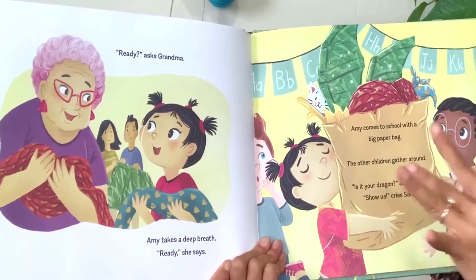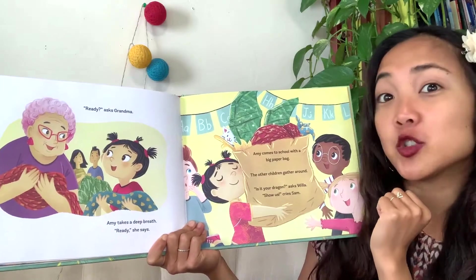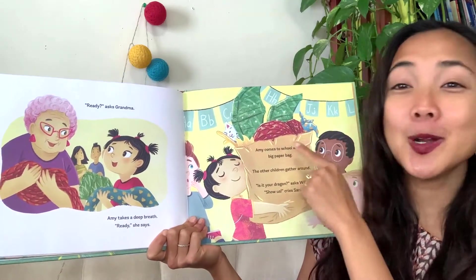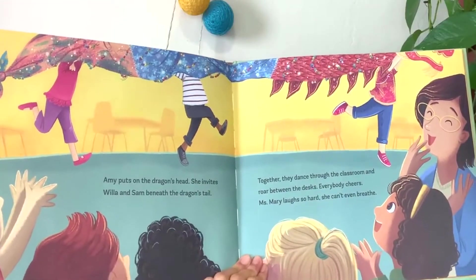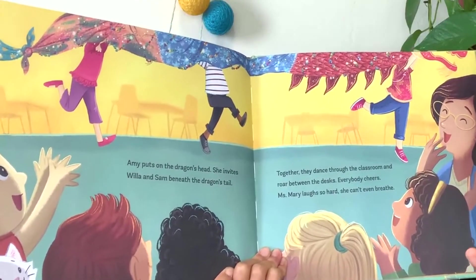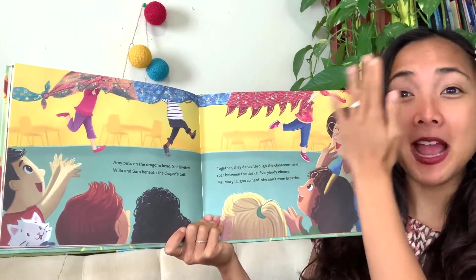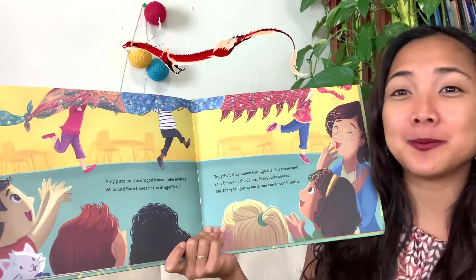It looks like they're holding part of it but we don't get to see it yet - she has it all in a bag. Amy comes to school with a big paper bag. The other children gather around. 'Is it your dragon?' asks Willa. 'Show us!' cries Sam. You can see parts of it poking through and it looks super shiny! Amy puts on the dragon's head and invites Willa and Sam beneath the dragon's tail. Together they dance through the classroom and roar between the desks. Everybody cheers - Miss Mary laughs so hard she can't even breathe.